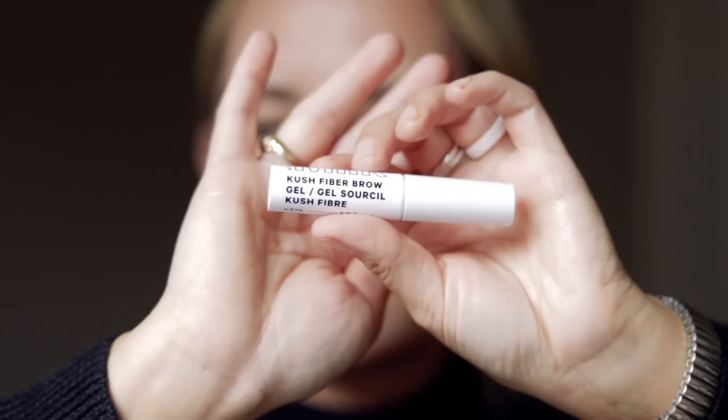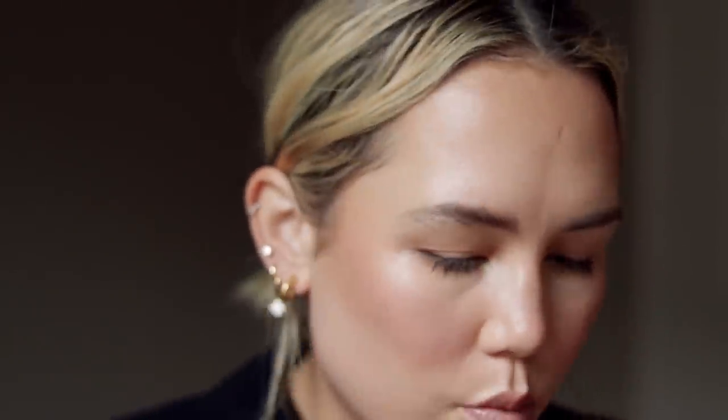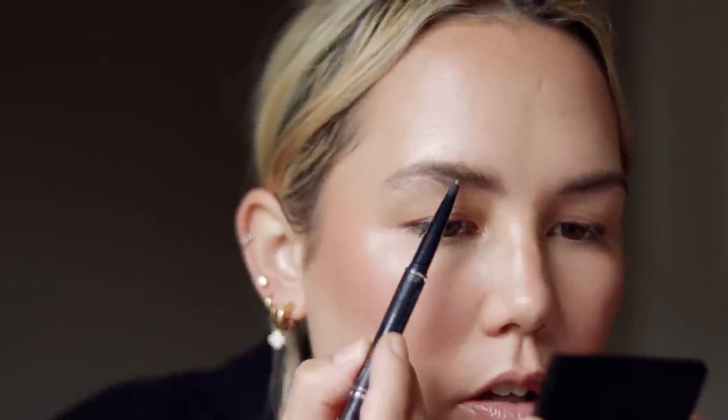I have a new brow product — the Milk Makeup Cush Fiber Brow in the shade Herb. I actually wanted to try this a while back but just didn't pick it up. It's got a tiny little wand. Right off the bat it's a little messy and tends to stick to the skin, but other than that it looks really nice. I'm going to take my Plume Brow Pencil and just fill in the gaps.